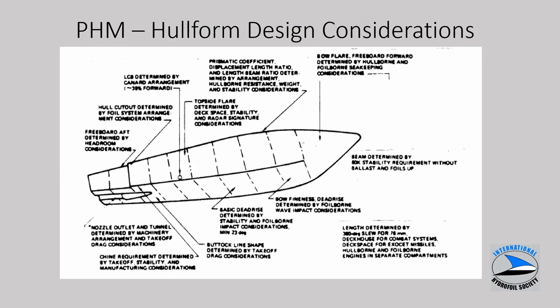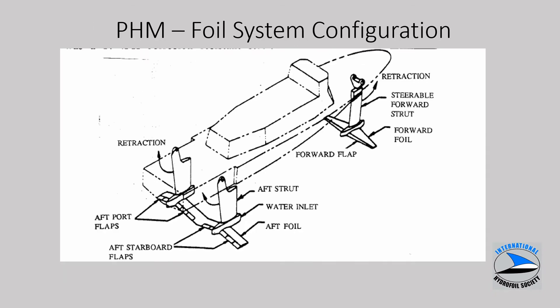This slide shows some features of the hull form for the PHMs. It required very good sea-keeping characteristics and powering at low speed on the hull, and also a hull form that facilitates takeoff and foil-borne operations in rough water. The foil system configuration shows both the forward and aft strut-foil systems are retractable over the bow and stern. The aft strut also incorporated the water jet inlet ducting.